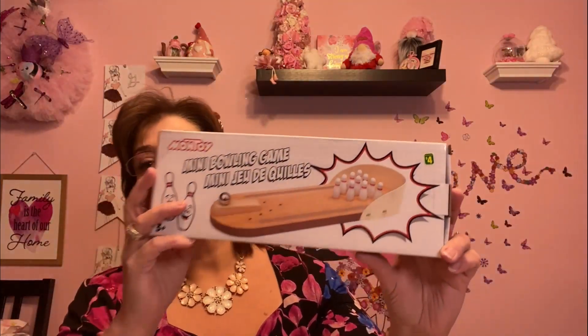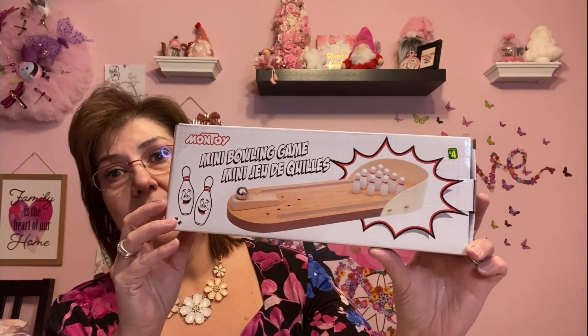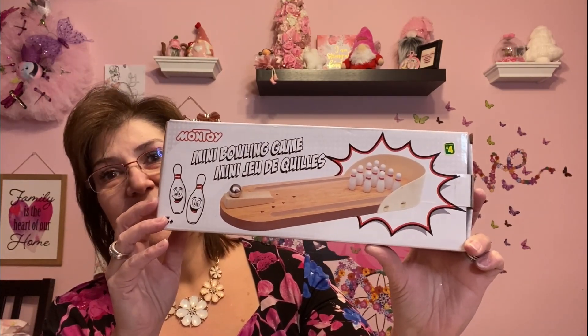This is the mini bowling game — it was four dollars. I'm going to give this to Phoenix and Lincoln for Valentine's Day. I might keep it here myself but I picked it up for the two boys for Valentine's Day. So adorable, and it's always good to have lots of games to play with the kids whenever they come over — it just looks like so much fun.